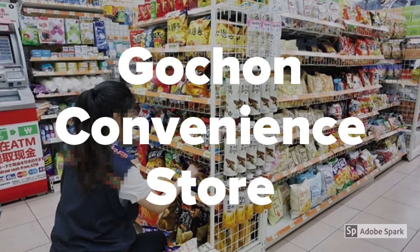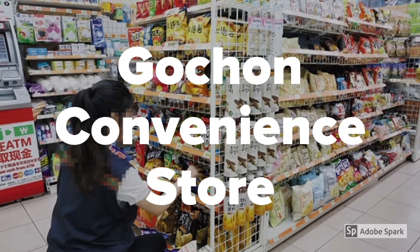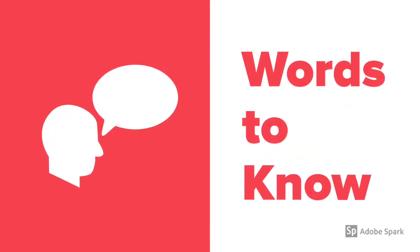Hi students, it's teacher Brian and welcome to the Gochan convenience store. I hope you're hungry. In this video, we're going to teach you all the English that you need to know to go to a convenience store and to buy something delicious. But before we get started, here are some words you need to know.